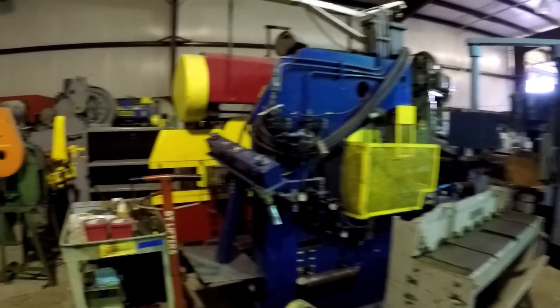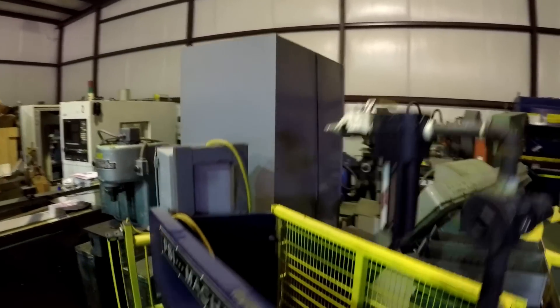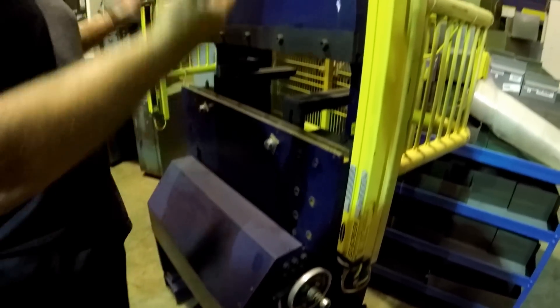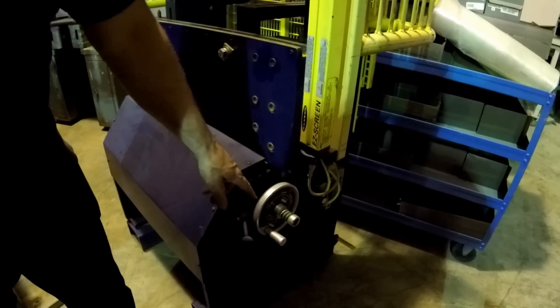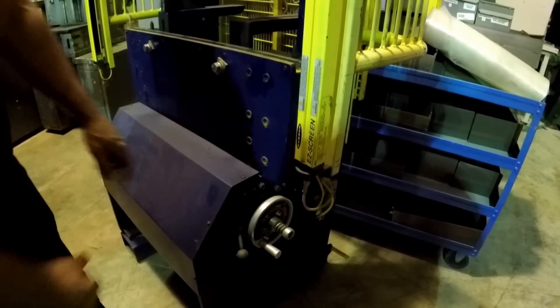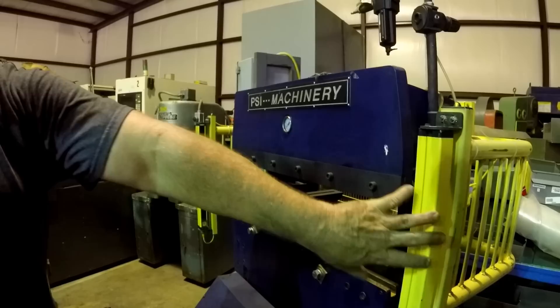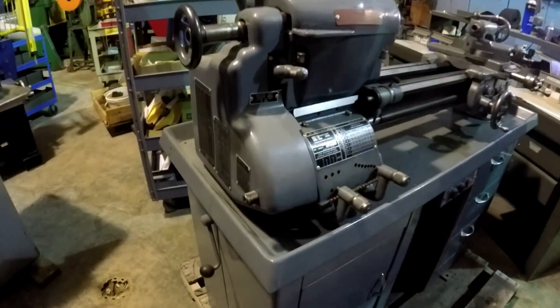Back here there's more equipment — punch presses, press brakes. There's an interesting little pneumatic press brake that uses an air diaphragm in the bottom. When you hit the pedal it lets the air in and it's an up-acting press — a simple design. You set the stop by dialing up or down, it comes up and hits the stop. It has light curtains on it. There's also PSI Machinery, and a South Bend 10K lathe — a pretty one.